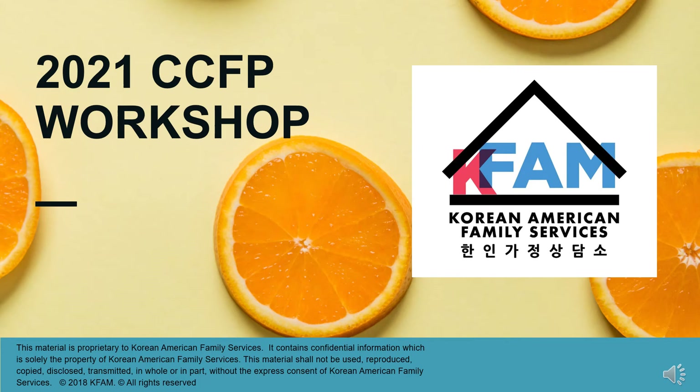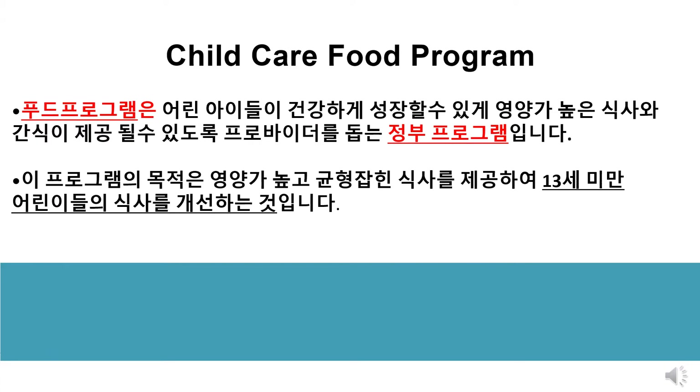Welcome to the 2021 Child Care Food Program Annual Workshop. The Child Care Food Program plays an important role to help providers serve nutritious meals and snacks to children in their care, because young children need nutritious meals for healthy development. The objective of the program is to improve the diets of children under 13 years of age by providing nutritious, well-balanced meals.